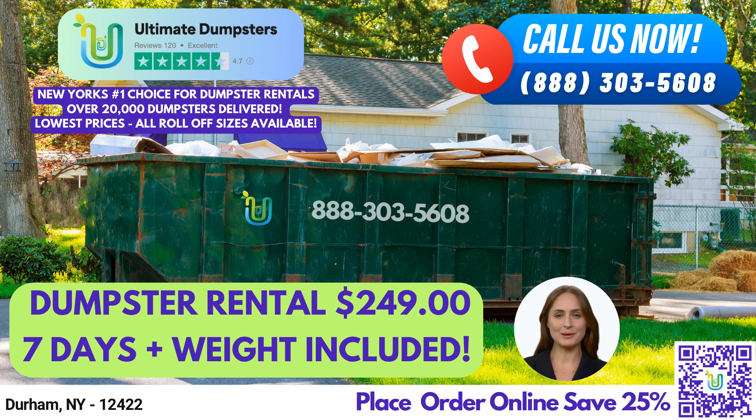With a 4.5-star rated reputation, you can trust us to deliver the highest quality service in the industry. We offer roll-off dumpsters in all sizes, including 10-yard, 12-yard, 15-yard, 20-yard, 30-yard, and 40-yard containers.